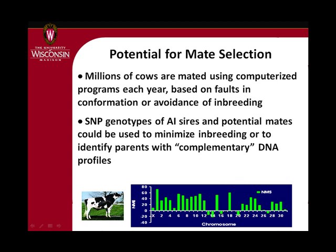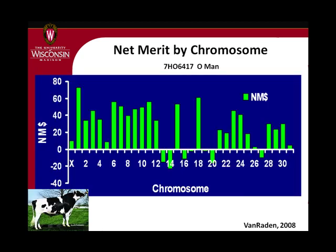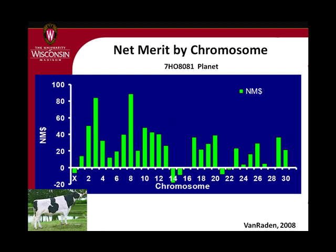Next year we'll need to figure out how to use this information in mating. You can see for a bull like Old Man his net merit on each chromosome — he's really good over here and really stinks on chromosomes 13, 14, and 16. And a bull like Planet who's not very good on those chromosomes but is good over here. You can imagine matching and mating animals using this information. USDA is now producing these chromosome-level genomic graphs for every animal that gets genetically tested, but what you don't get is advice on how to use it — that's what we'll work on over the next couple of years.